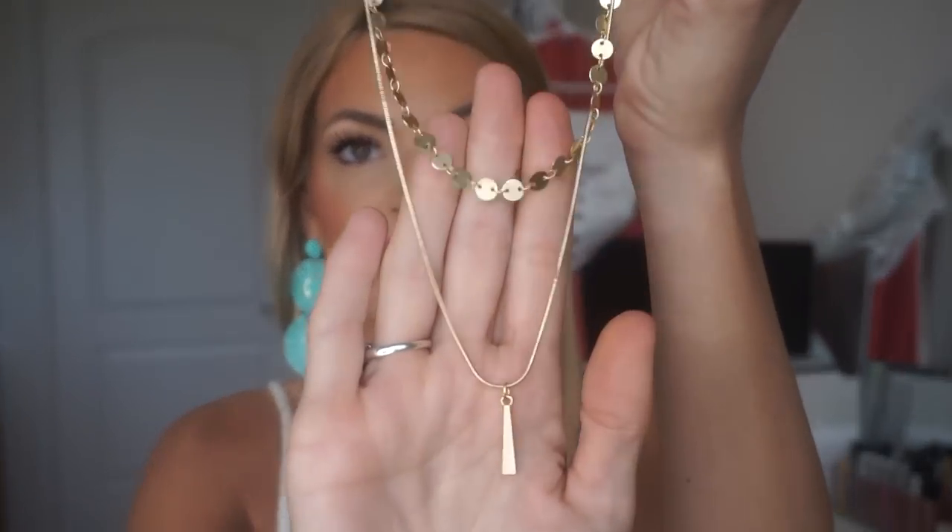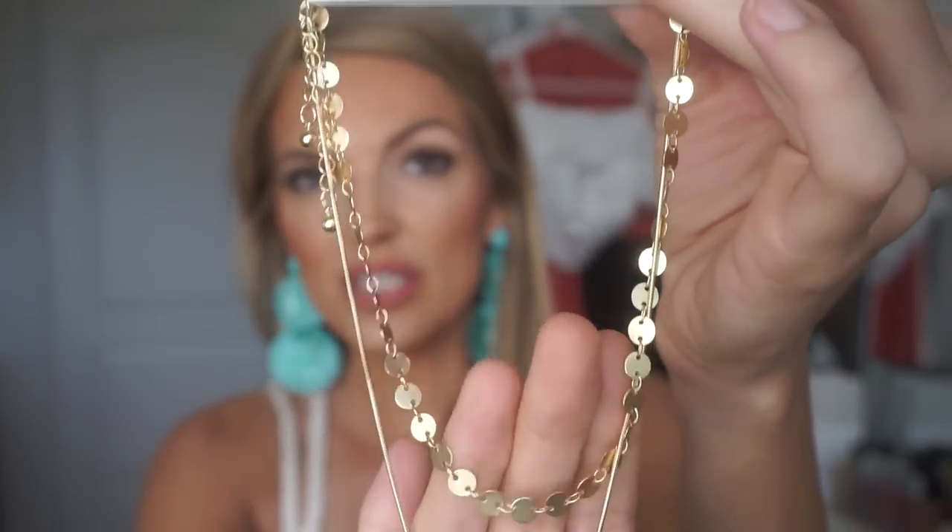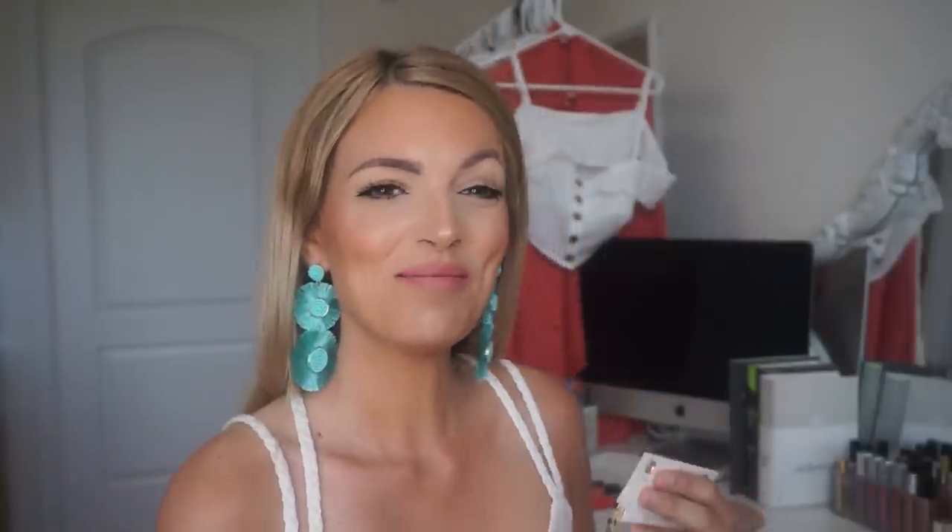The other layered necklace from American Eagle is a little more dressy — also in brushed gold, which I love. It was regularly $15.95 but I got it on sale for around $10-11. It's so dainty but a bit more dressed up, so I'd wear the first necklace every day and this one to dinner. Be sure to follow me on Instagram to see how I style everything!